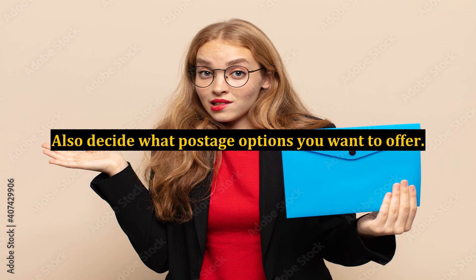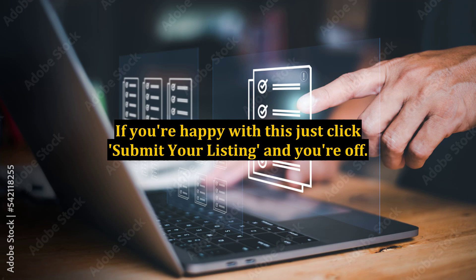Also decide what postage options you want to offer, and at this stage you can also decide whether you are willing to send the product abroad or not. If you wish, you can add a further description of up to 2,000 characters — not words — to help differentiate your product or offering from Amazon and other sellers. Amazon will then give you a summary of your listing to check and confirm what their fees will be if the item sells. If you're happy with this, just click 'Submit Your Listing' and you're off.